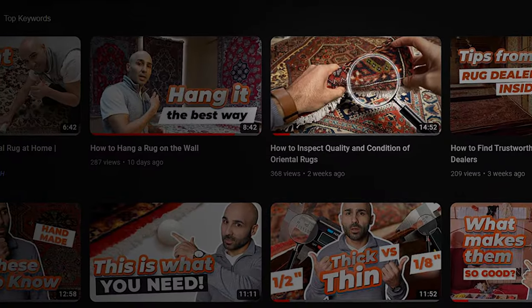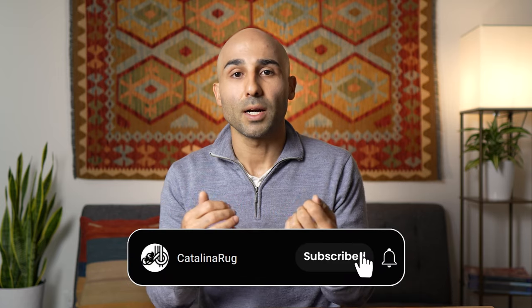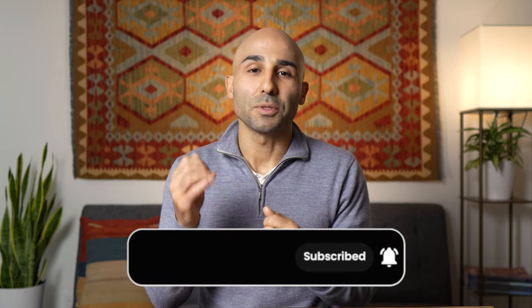That concludes our video on the key features of high quality Persian rugs. I hope you learned something new and have a better idea of what to look for next time you're evaluating a Persian rug. If you want to learn how to inspect a rug's condition, we've also made a video on that topic. We also have a playlist called 'Types of Persian Rugs 101' where you can learn about all the different types. If you're enjoying these videos, please like, subscribe, and leave a comment below.